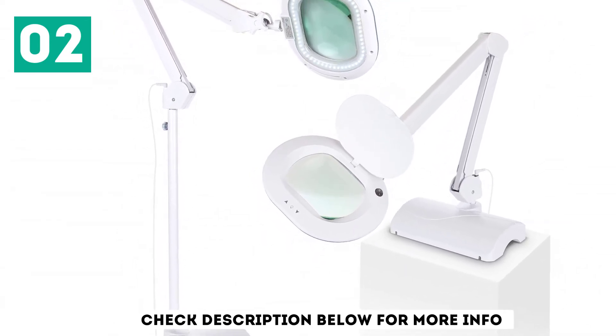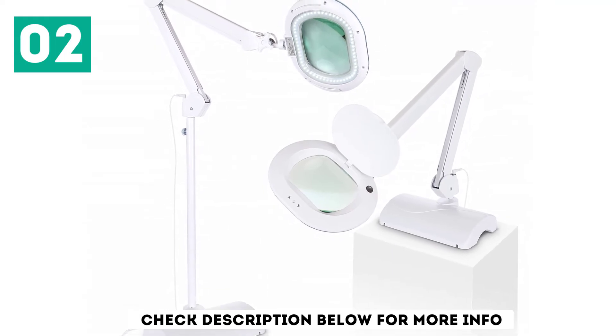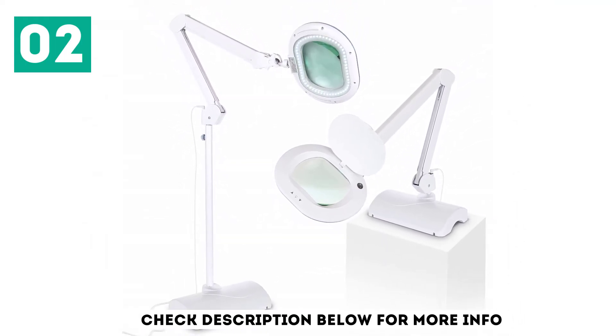Whether it's crocheting, knitting, reading, sewing, or quilting — for all such work, that lamp is excellently suitable.